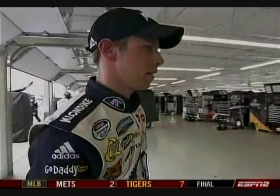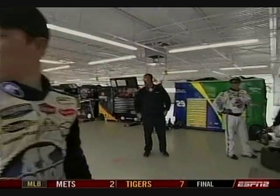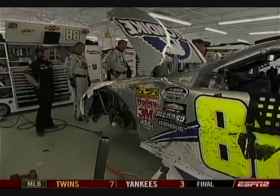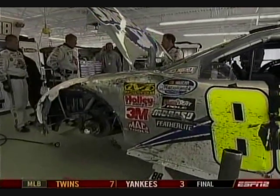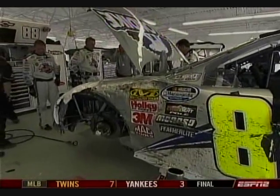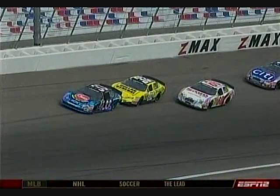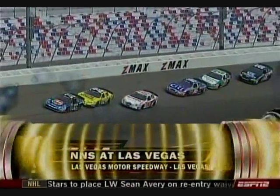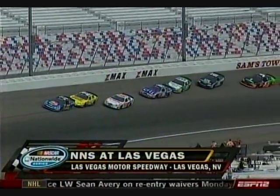He has a pretty torn-up race car, but they are working on it and they're going to try to get him back out there. They will get that car back out — he'll be back on the racetrack, right now shown in 26th position in the points. We have completed 22 laps here in the Sam's Town 300. We have had three caution flags and now a red flag here at Las Vegas Motor Speedway.